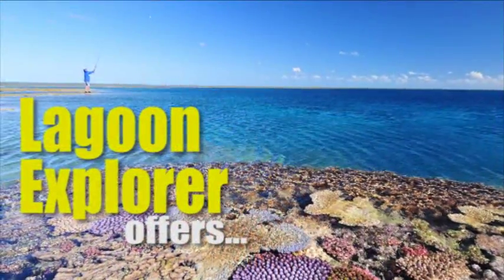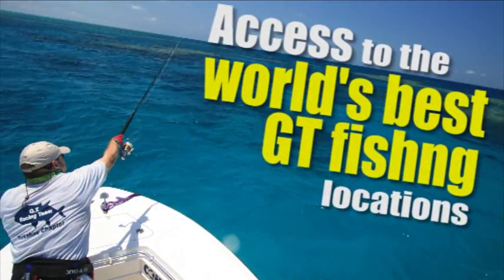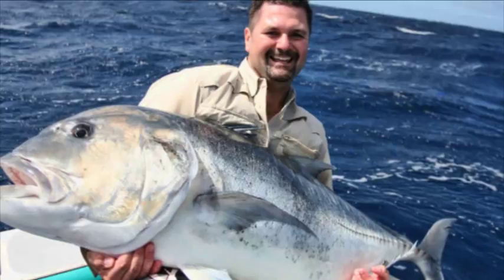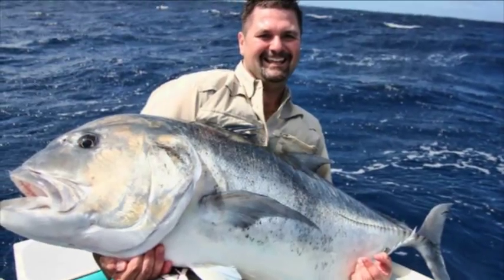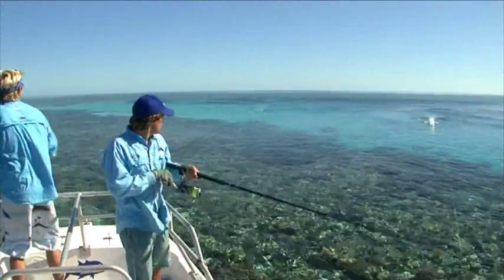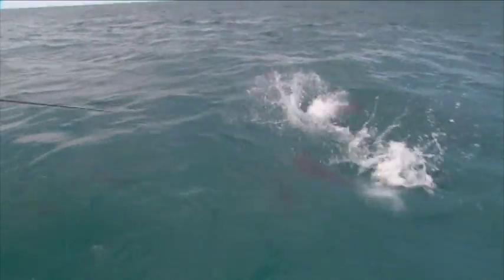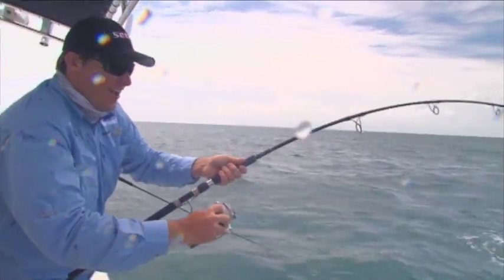A Lagoon Explorer trip offers access to two of our three proven world's best GT fishing locations. It's a dream for many anglers to catch a big GT on a surface lure, and seeing that aggressive surface strike and feeling the power of these amazing fish really gets the heart pounding.